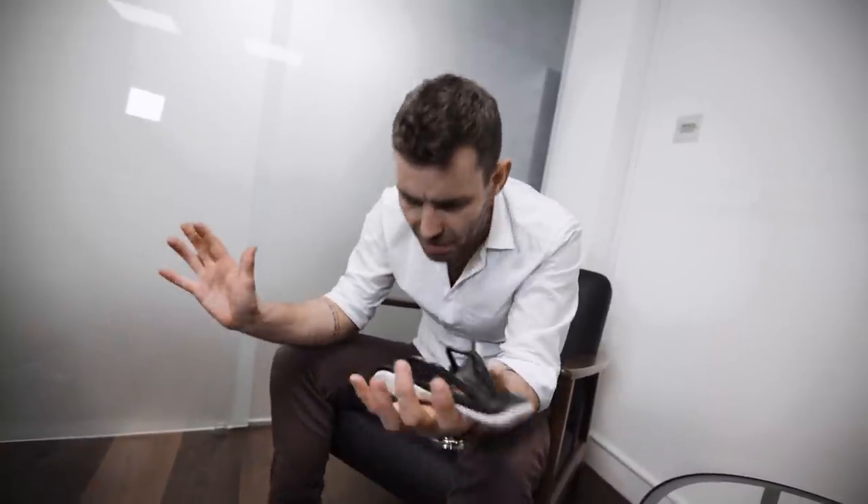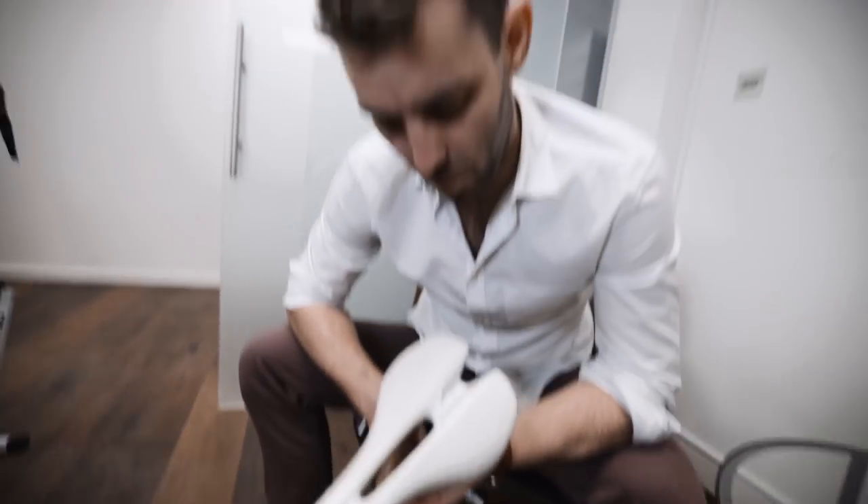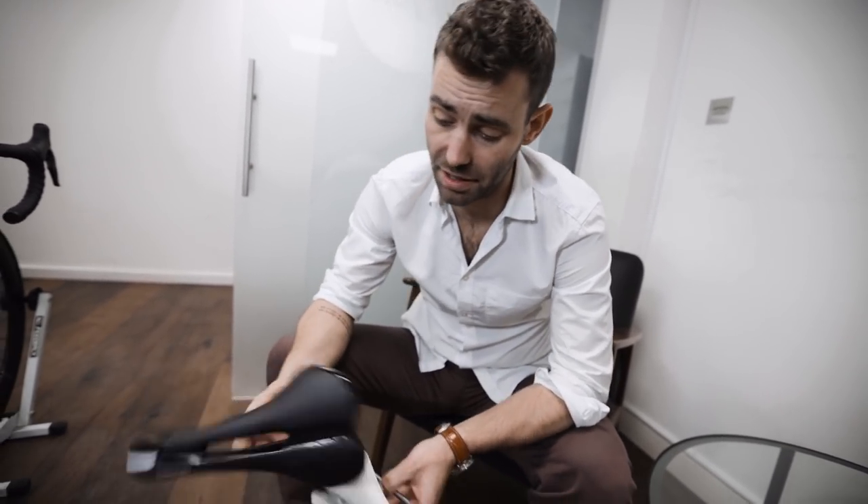I get guys who come in here with a crate of saddles, having spent a thousand pounds, and they ask which one is going to work best. The answer is probably all of them. I've got five bikes with five different saddles and I can ride all of them with a reasonable degree of comfort. Your position is very specific to the individual, but saddle selection isn't. Most of them are kind of the same thing — this is my old Toupee, and I'm also riding a Pro Griffon, and honestly sitting on them I can't tell the difference.